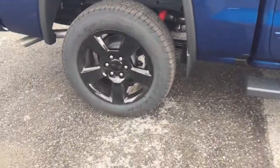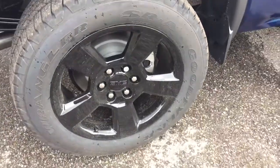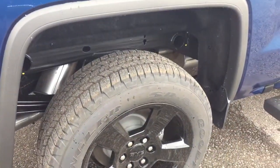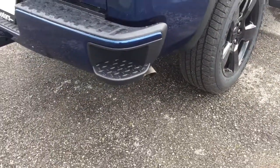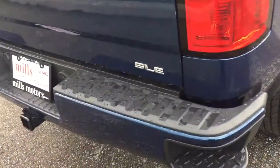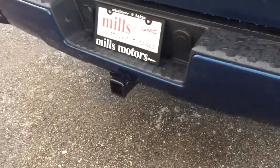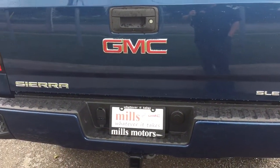Let's get a look at those beautiful 20-inch painted black aluminum wheels with Goodyear all-terrain tires and the Z71 suspension package with Rancho brand rear shocks — there's nowhere this truck cannot take you. Corner steps make it easy to get in and out, and you've got your SLE badging along with hookups for trailer and hitch. The trailer package is included on this one.